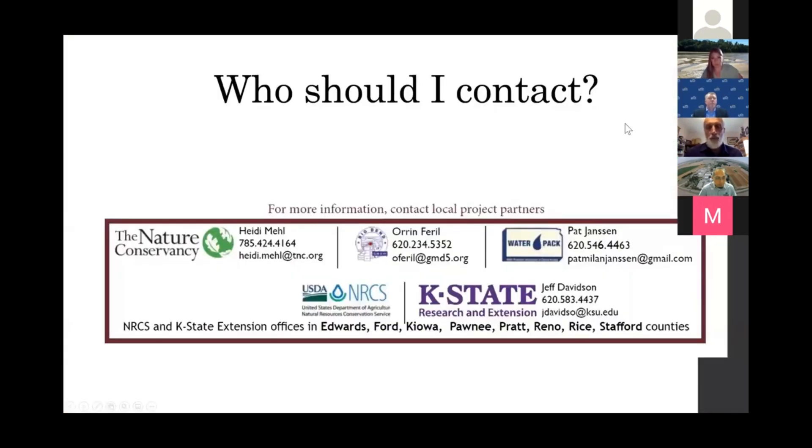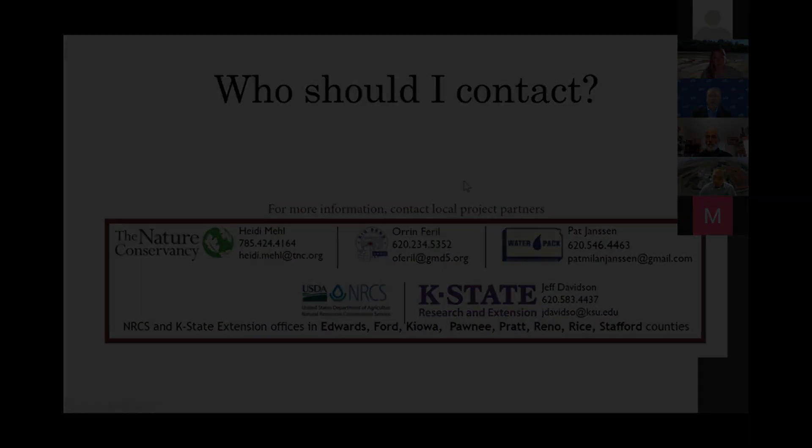I want to mention that our partners on this grant are Big Bend GMD5, the Water PAC, the NRCS, and K-State. All of these partners have been really instrumental to our progress, so a big thank you to all of them.